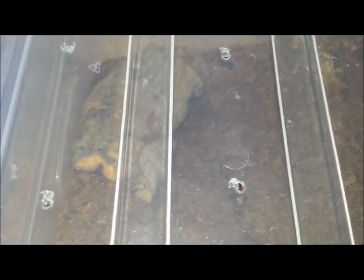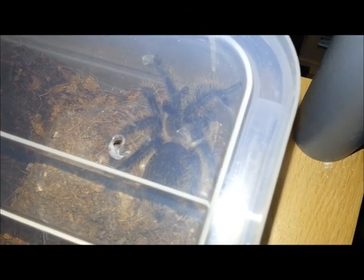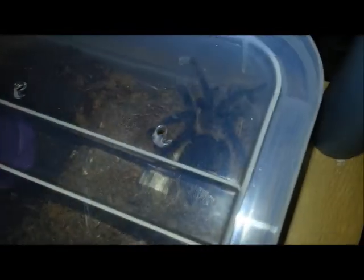We're going to finish up with Robbie, our curly hair, who we've put into this shoe box enclosure. He's bigger than he ever was — he's a pretty big boy. He was very small when we first got him, but he's had a good grow. He's already gone into his little hide and had a little explore.